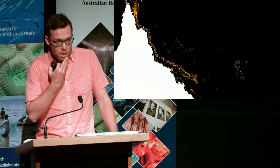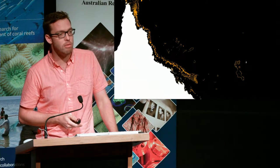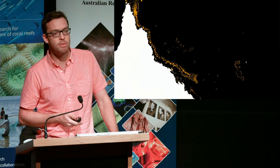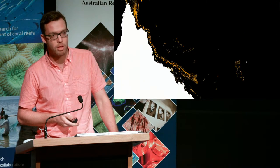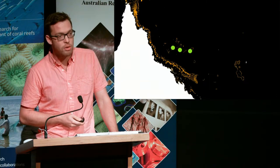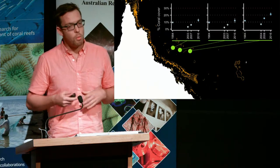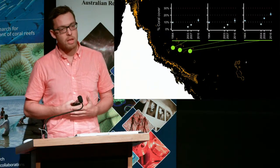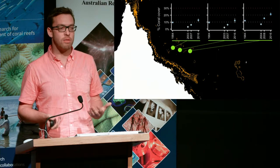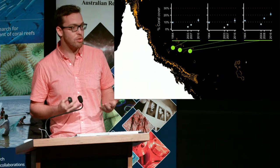We've heard a little bit about the surveys happening on the Great Barrier Reef — about 93 reefs surveyed every year for the past 25 years. In the Coral Sea, we survey three, and we do so perhaps once per decade. So we're not going to get a very good sense of what these reefs might have been like in the past just by looking at these surveys.